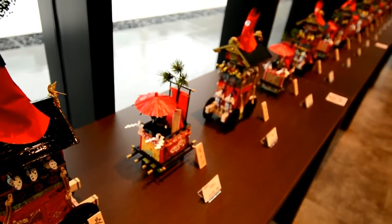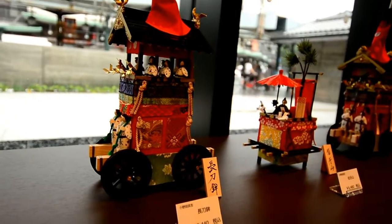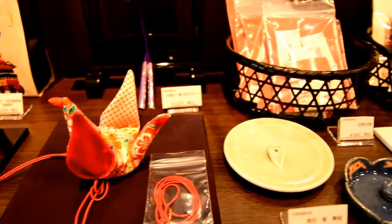Hey guys and welcome to this video about a kanji museum in Kyoto. It opened on the 29th of June. When you first walk in, to your left is a shop with all kinds of beautiful work.